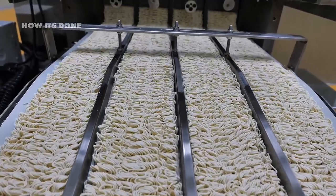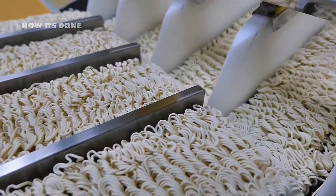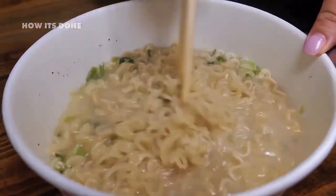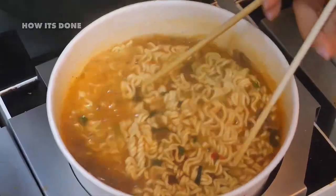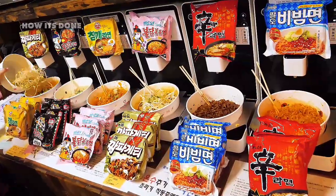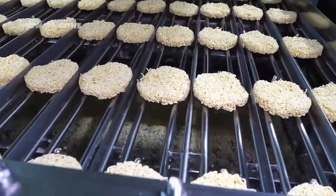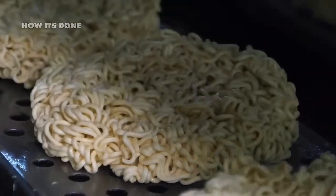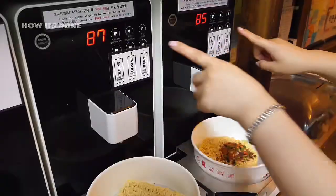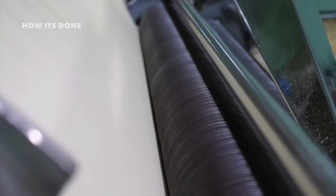The thickness of these sheets isn't random — it's calculated down to the millimeter based on mathematical formulas that determine the exact cooking time. Thinner noodles might cook faster but risk becoming mushy, while thicker ones take longer but hold up better in soup. Different markets receive different thickness profiles: Japanese factories typically produce thinner noodles than their Korean counterparts, which prefer a chewier texture that stands up to spicier broths. Some manufacturers have faced backlash for adjusting thickness formulas without warning consumers.